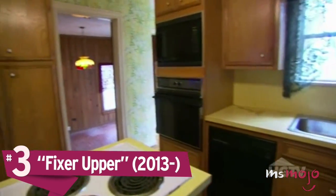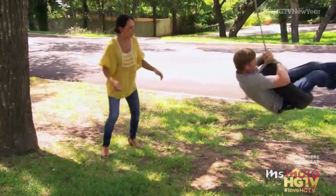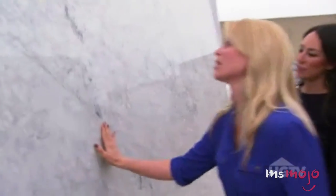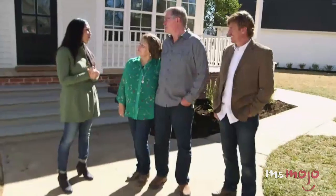Number 3: Fixer Upper. Home improvement power couple Chip and Joanna Gaines stole the hearts of HGTV lovers everywhere when their show debuted in 2013. This husband and wife team helps families buy and renovate inexpensive homes that need a lot of love — they take the worst house in the best neighborhood and turn it into their client's dream home. And they have four kids at home. Chip's impressive renovation work and Joanna's shabby chic style will have you considering a move to Waco, Texas, where the show is filmed. Chip and Joanna want nothing more than to please their clients, and every episode ends with some very happy families seeing their new homes for the very first time.